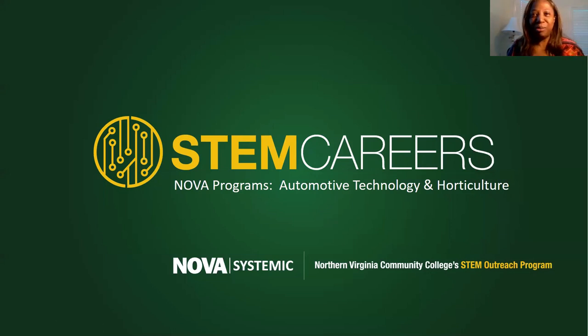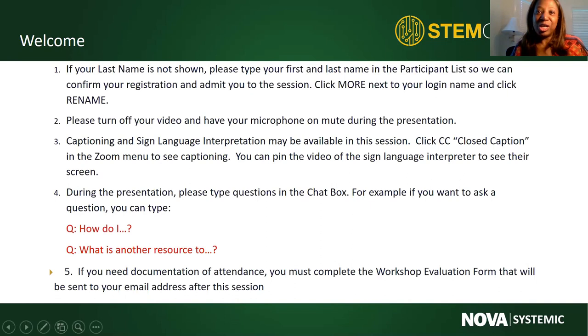Hello everyone and welcome to our STEM career session. This session is our NOVA programs talking about our automotive technology and horticulture program. We have two faculty members from NOVA joining us today to share information about our different programs. I'd like to introduce our first presenter today, Laura Garcia, with our Automotive Technologies program. My name is Tiffany Rozier with NOVA Systemic. I help with STEM outreach for the college, and Brittany Hollis is my colleague who works in the IET division as the career coach. We coordinate all of these different presentations for you throughout the summer and year.